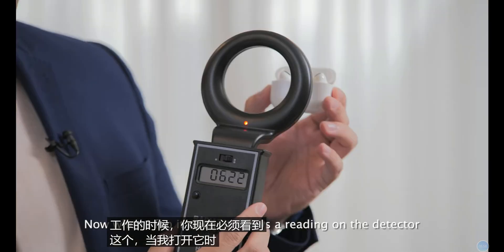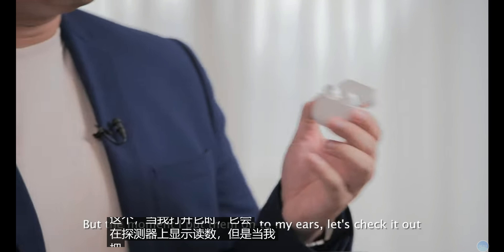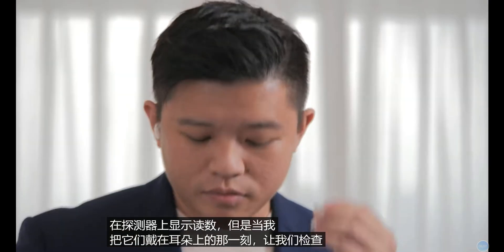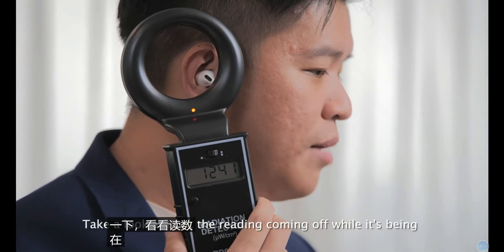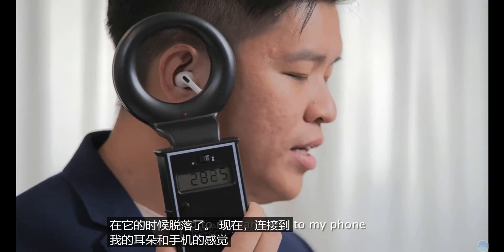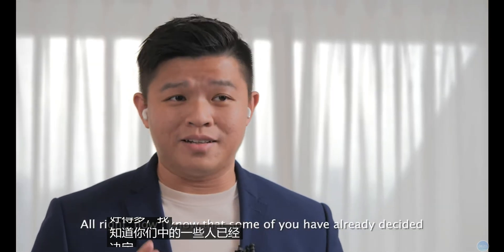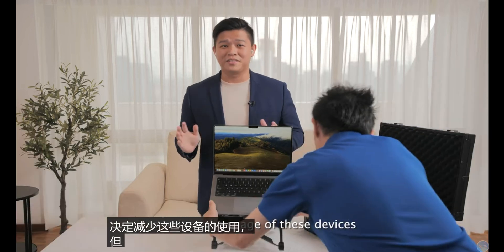Now when I flip the earpods open, it shows a reading on the detector. But the moment I put them on onto my ears, let's check it out. Take a look at that — the reading coming off while they're connected to my ears and to my phone is significantly higher. Now, I know that some of you have already decided to reduce the usage of these devices.